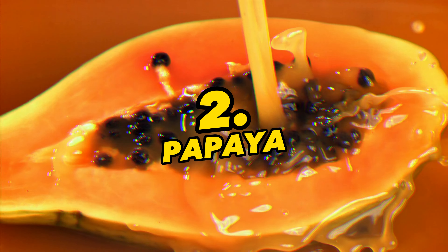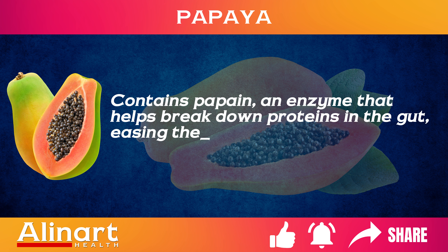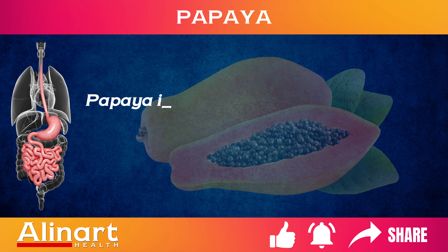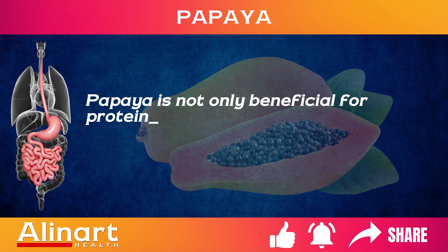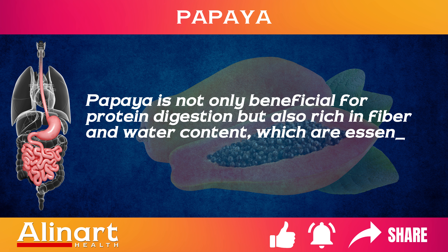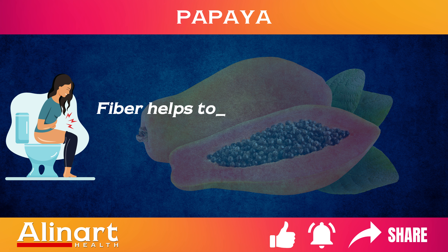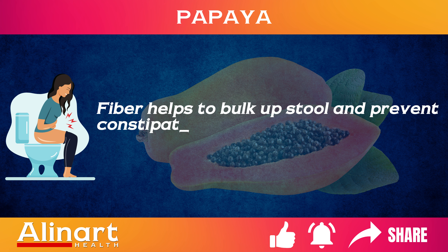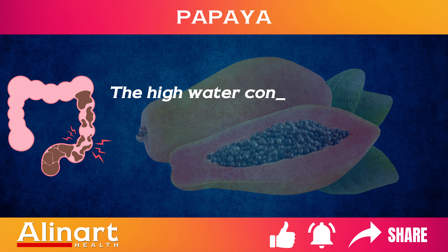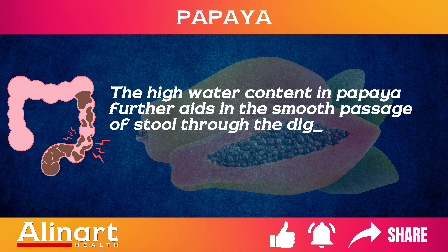2. Papaya. Contains papain, an enzyme that helps break down proteins in the gut, easing the digestive process and reducing bloating. Papaya is not only beneficial for protein digestion, but also rich in fiber and water content, which are essential for regular bowel movements. Fiber helps to bulk up stool and prevent constipation, a common cause of bloating.